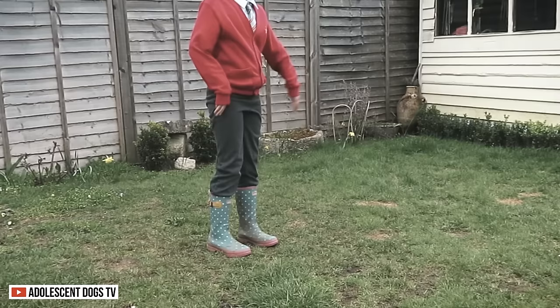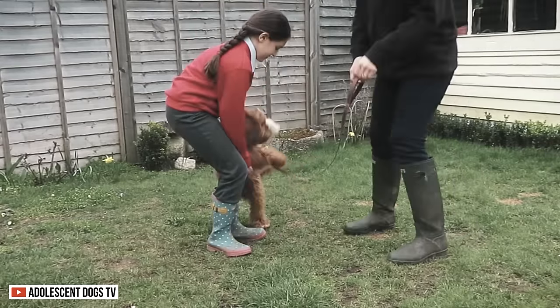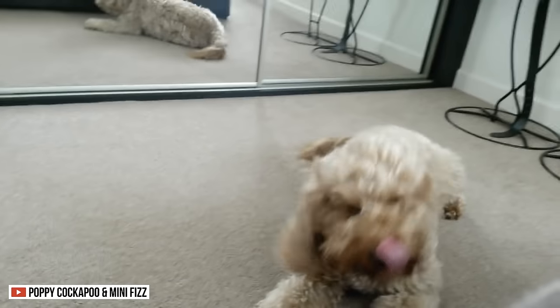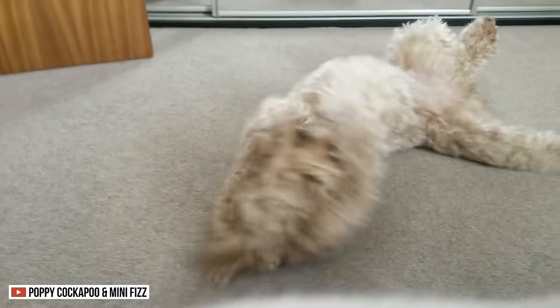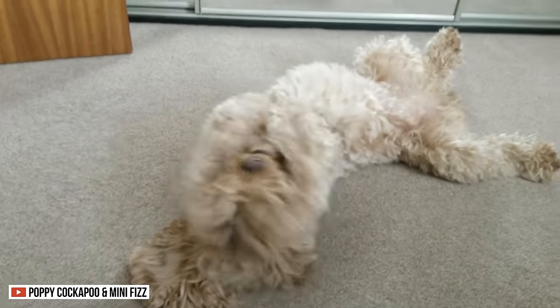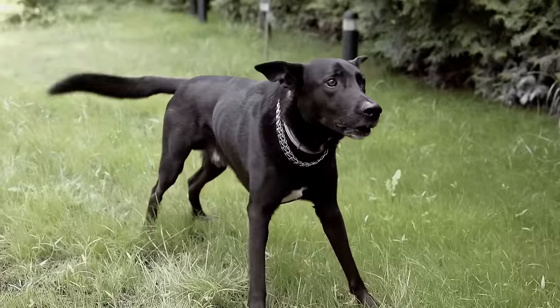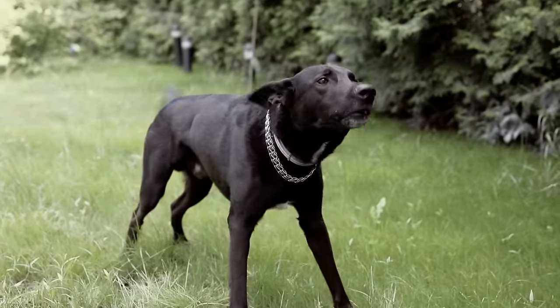Watchdog Ability. Because of their friendliness to strangers, the Cavapoo and the Cockapoo are pretty poor as watchdogs. If you live in a dangerous neighborhood and need protection, these dogs aren't for you. You'll need a dog who can alert you when someone approaches your home to promote safety.